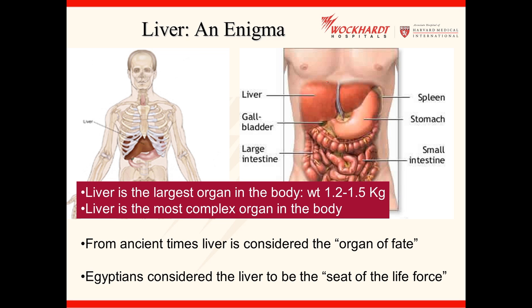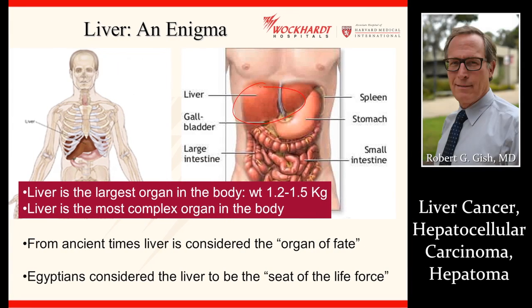Let's start off by talking about where the liver is located — under that right ribcage, the largest organ in the body, complex, doing two to three hundred functions every day. In the world, there are over 600,000 liver cancers every year. In the United States, more than 26,000 liver cancers.